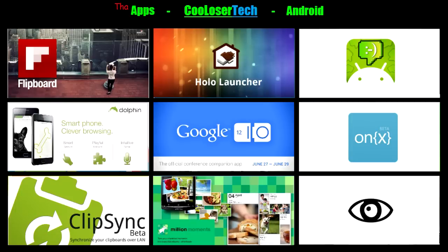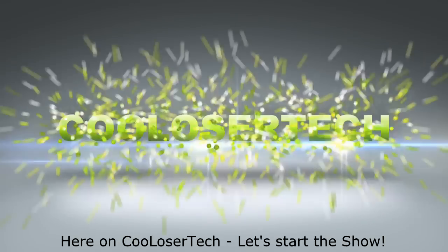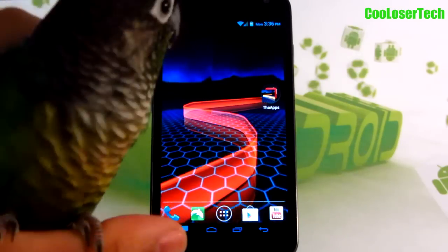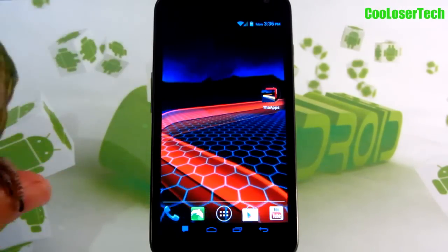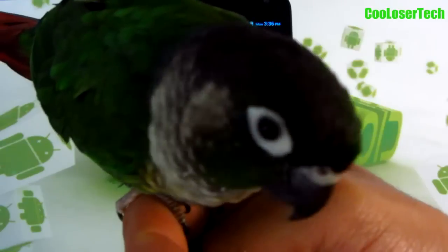Welcome to another Cool Loser Tech video. These are the best apps of the week, so let's do it. It's the Cool Loser for show here on Cool Loser Tech. Hey everybody, it's my guy — it's been a while since he did a guest appearance. The reason you don't see him very much is because I'm no longer holding my phone, so usually when I'm holding my phone he crawls down my arm and says hi to the people.